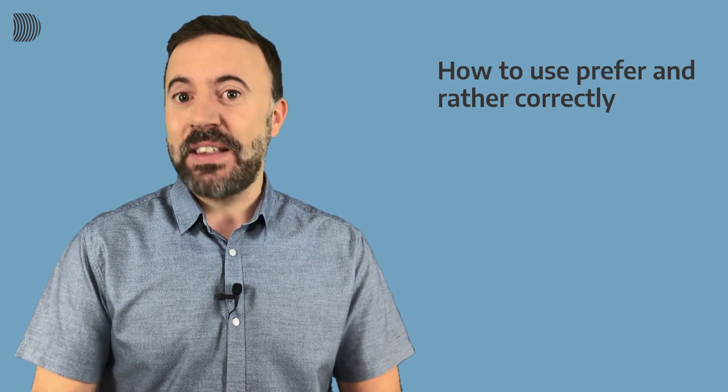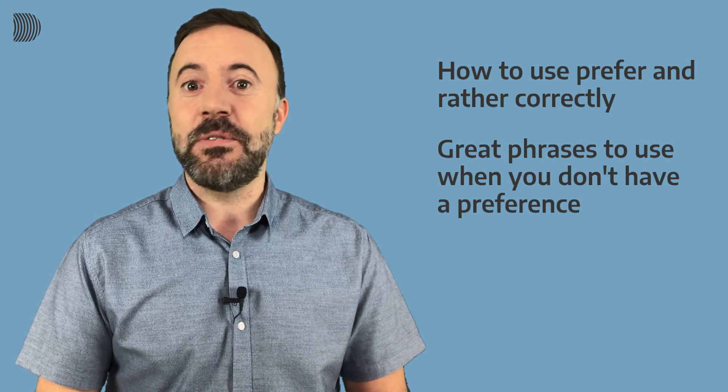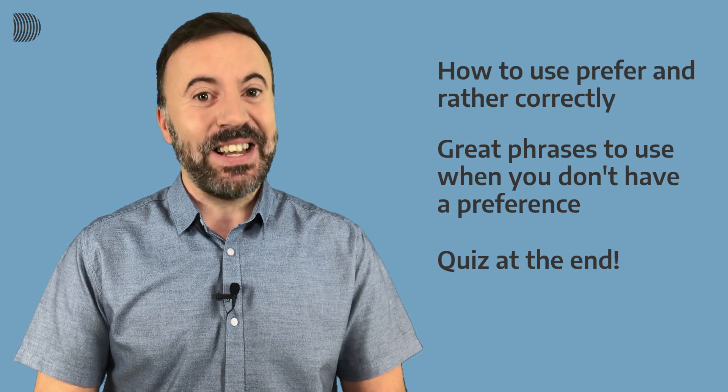Hi everybody! In this small talk lesson we're going to focus on talking about preferences. I'll teach you how to use prefer and rather correctly. I'll also introduce some great phrases you can use when you don't have a preference, and there'll be a quiz at the end. So keep watching if you want to improve your professional English.